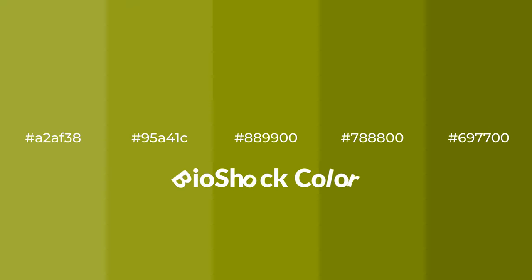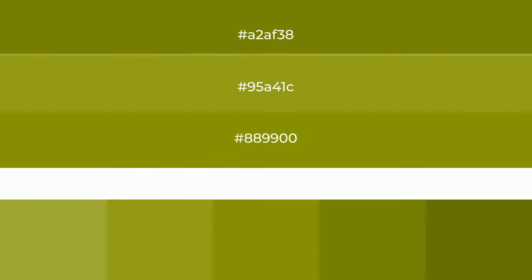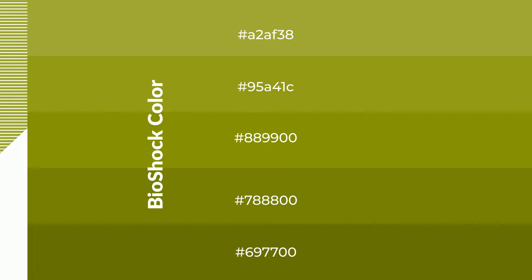Warm shades of Bioshock color with green hue for your next project. To generate tints of a color, we add white to the color, and tints create light and exquisite emotions. To generate shades of a color, we add black to the color, and it is used in patterns.